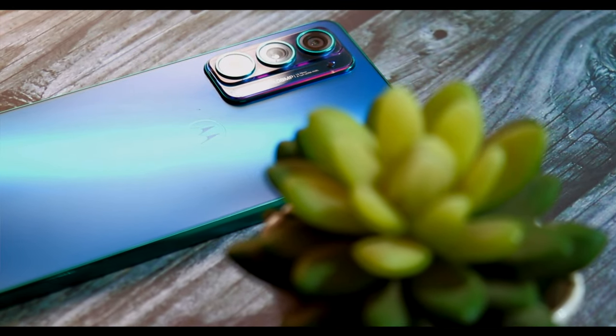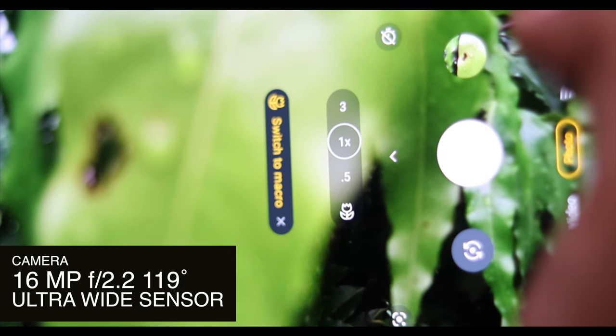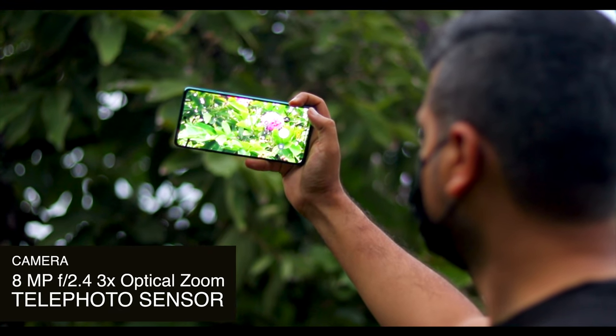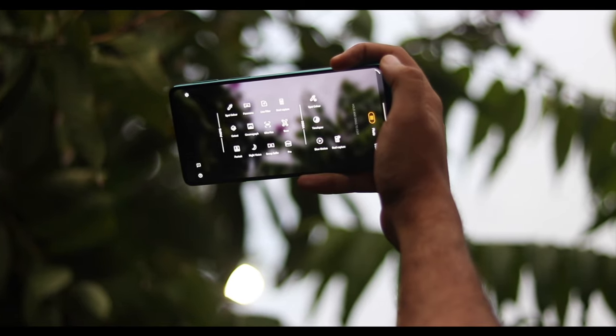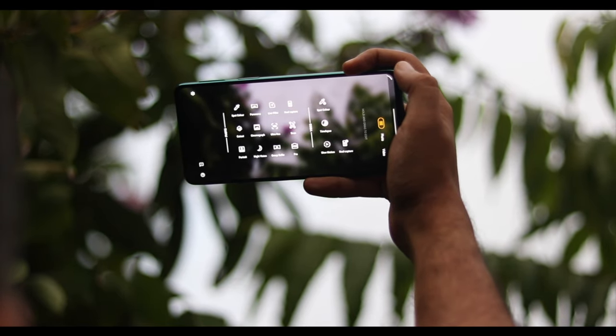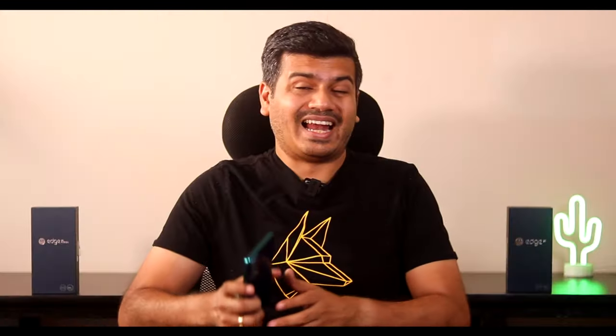Now let's talk about the cameras. You get a triple camera setup: a 108-megapixel primary sensor, a 16-megapixel ultra-wide and macro sensor, and an 8-megapixel telephoto sensor with 3x optical zoom and OIS. You also get 30x super zoom, super slow-mo at 960 fps, 4K video recording, audio zoom technology, dual capture for video and photo, and a 32-megapixel selfie camera. Let's look at some camera samples and you can be the judge.